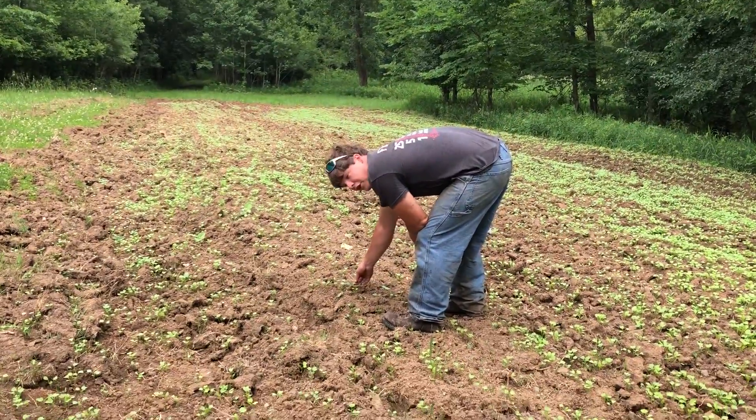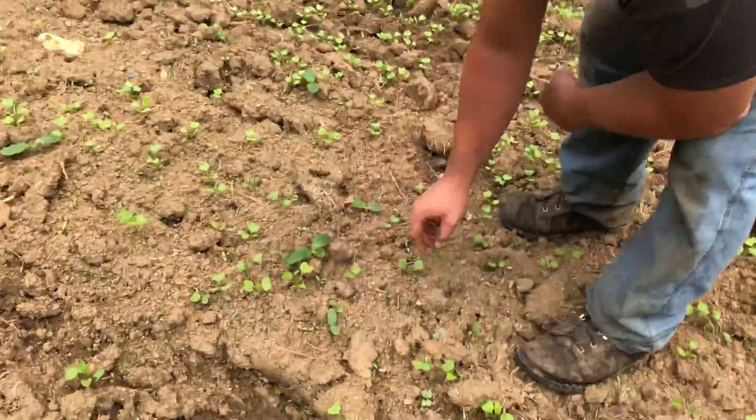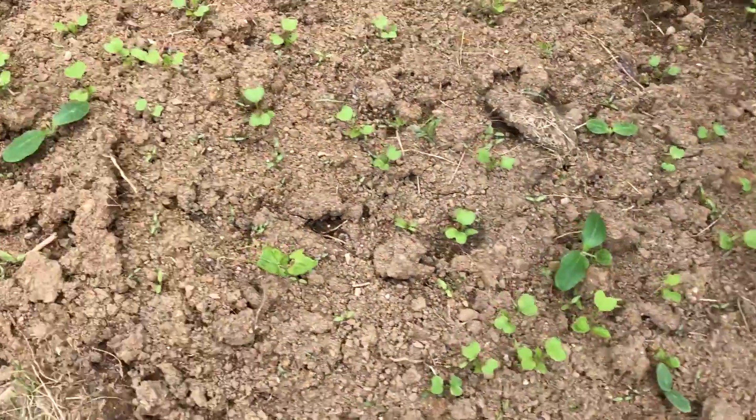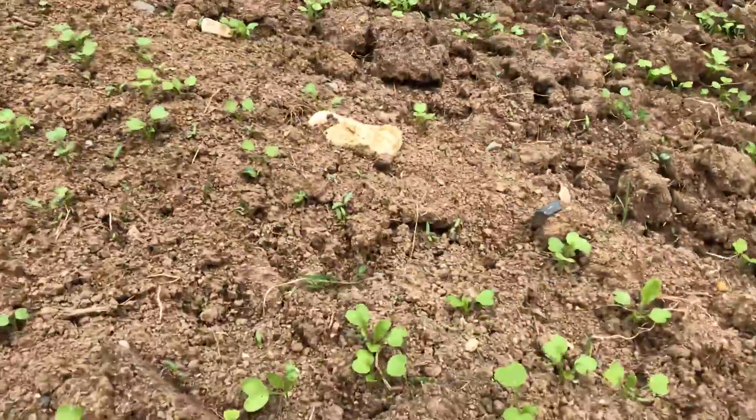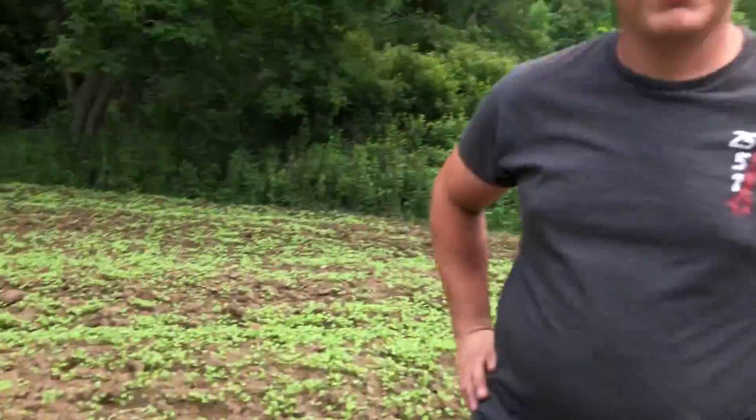This is actually from our garden — cucumber seeds, or some kind of squash maybe. We had extra so I threw them in. There's also beans growing in there, which is cool. I threw all the extra garden seeds in here, and they're growing up. This will be great. Peace out.